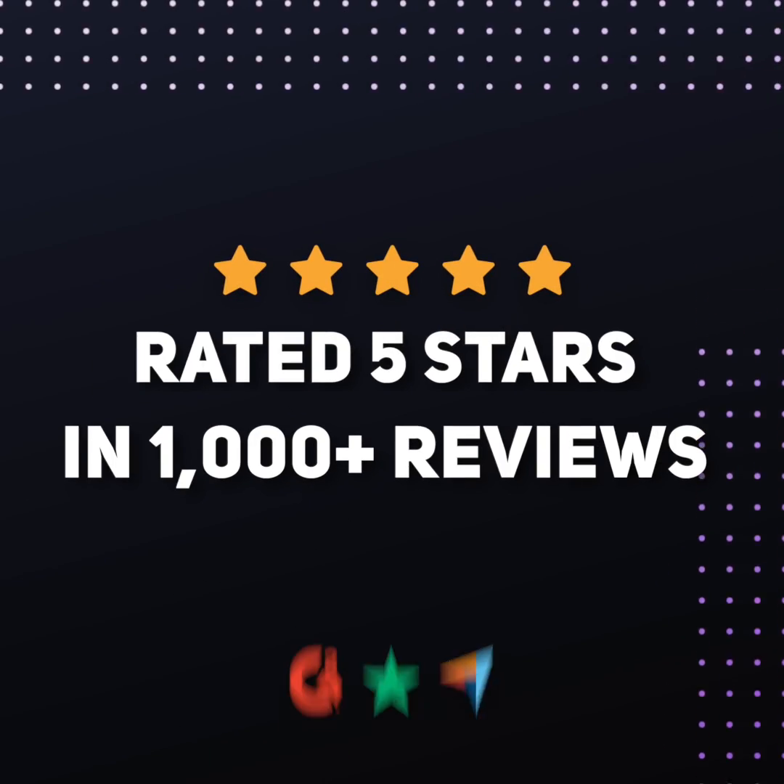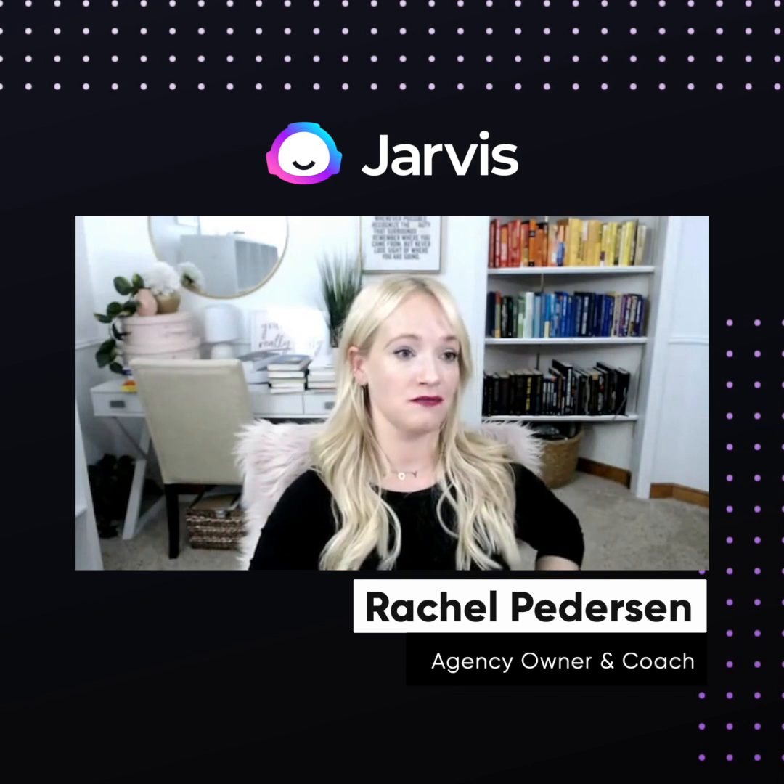That's why Jarvis is rated five stars in over 1,000 reviews. For the first time ever, we have content that's actually really ranking, and that's because we're using Jarvis.